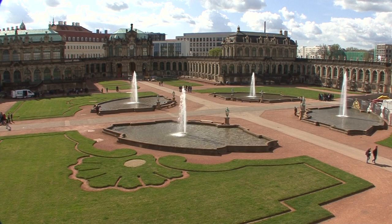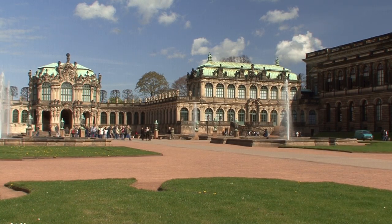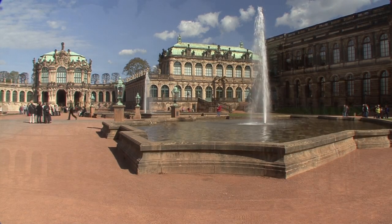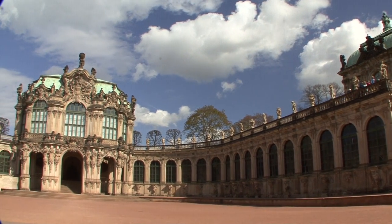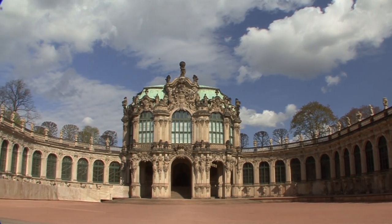Dresden, capital of the German Free State of Saxony, is a major center of culture with a remarkable history. The Wettin dynasty developed the old town during 800 years of power, and Friedrich August I, known as the Strong, became its most prominent figure.